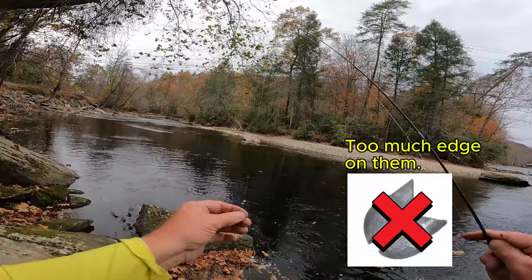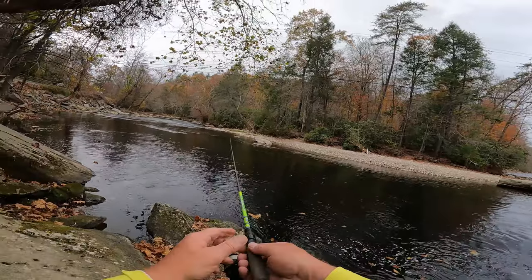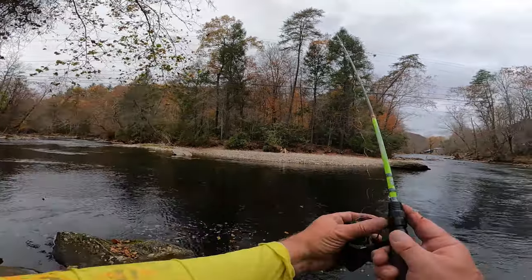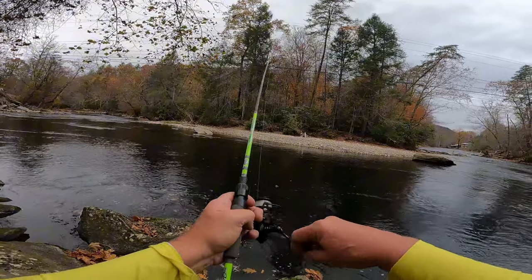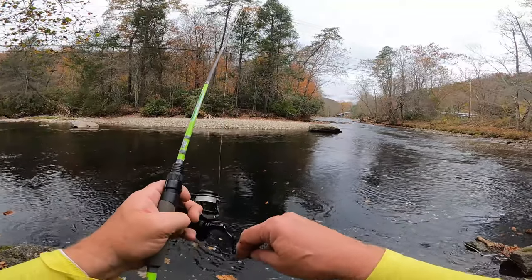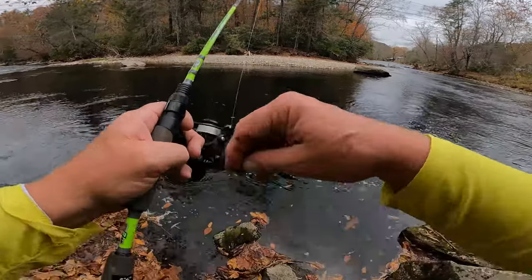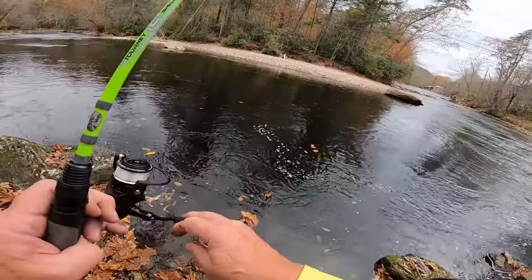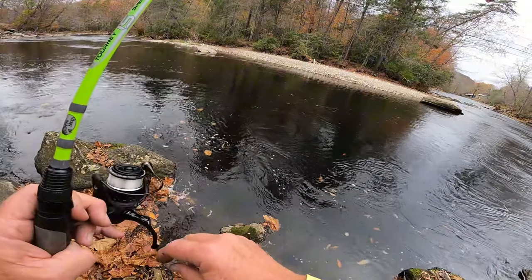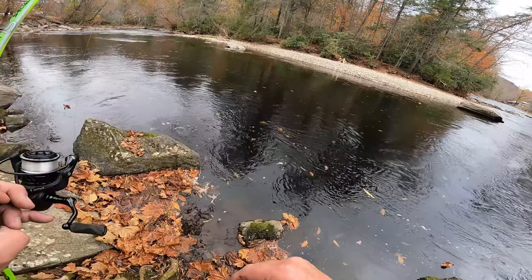Don't get the reusable split shot — get the round ones. If you get those reusable ones, they got too much of an edge on them and they'll just get you hung up in the rock. I'm throwing that out there and just letting it go with the flow, letting it come around, holding my rod tip up. Let it bounce over these rocks — the water's deep. I don't know what trees or stuff might be in the water; it's easy to get hung up. Just let it go through the water real slow.